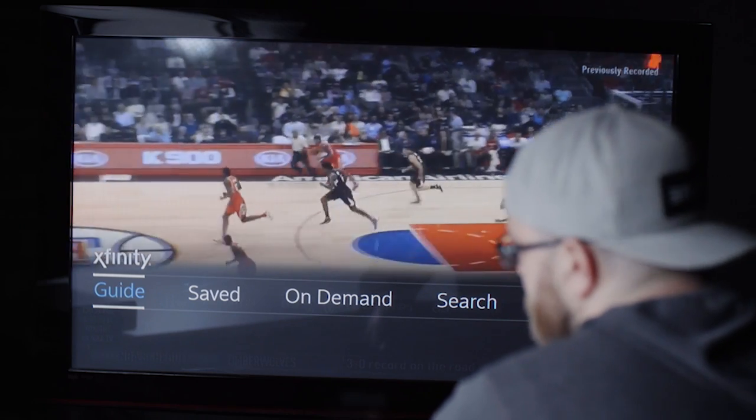Alright so now we've got the system booted up. I've got the remote in my hand which is obviously very important. A lot of the magic happens with this button here — the Xfinity button. When I press it you'll see a little menu come up along the bottom of the screen.